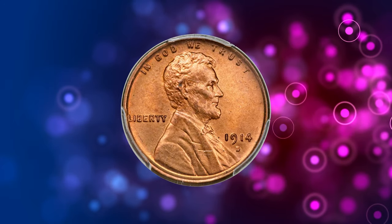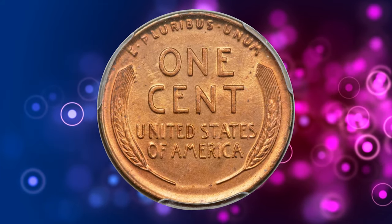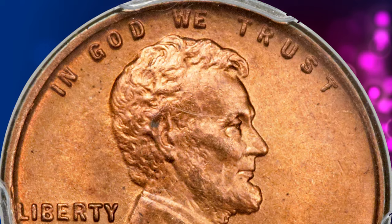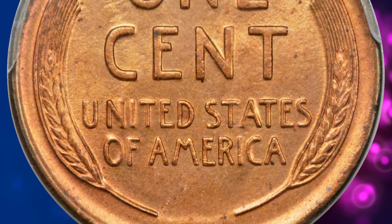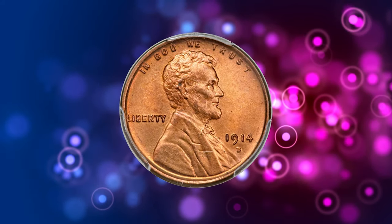Number 2. Here is a 1914-D Lincoln cent in MS-66 red condition. According to Heritage Auctions, although the 1909-S VDB is considered the key date to the Lincoln cent series, its conditional rarity falls far behind that of many other dates, particularly in the finer red grades. The 1914-D stands out in this regard, confirming its key date status.